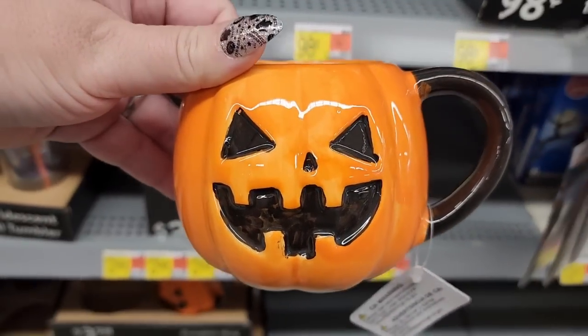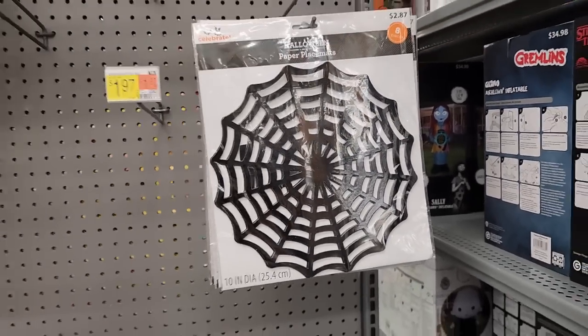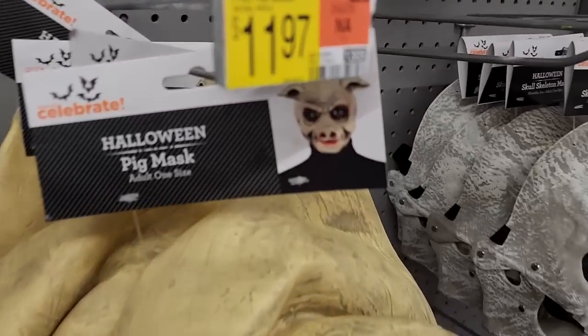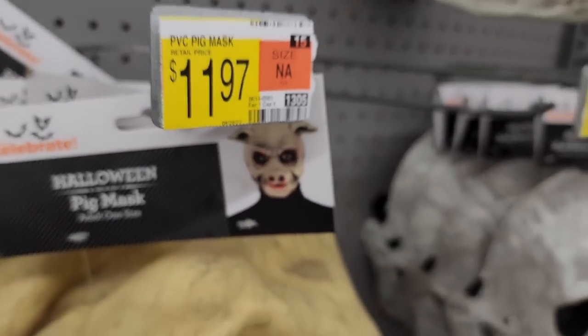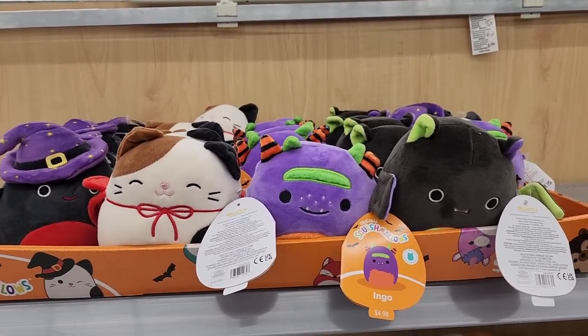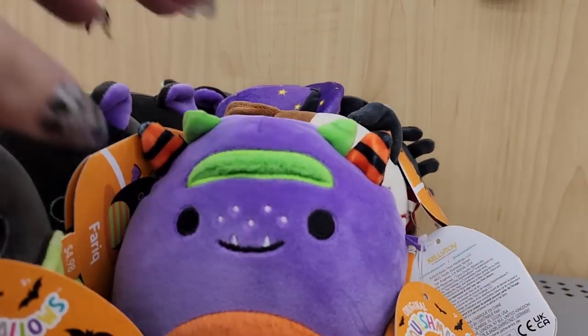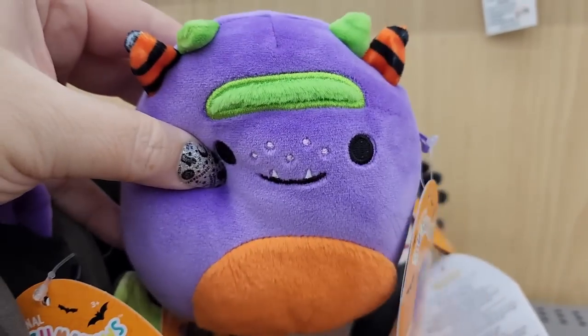$4.00. $2.00. $4.00 — one-sided, sloppily painted. $2.87. You get them for $8.00, $12.00 — mean piggy. Look at the cute little Squishmallows — Halloween ones for $5.00. They're so cute and small.